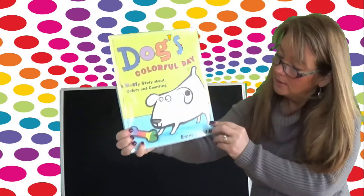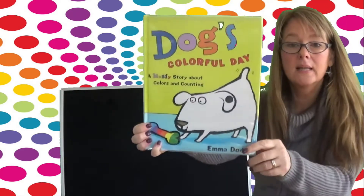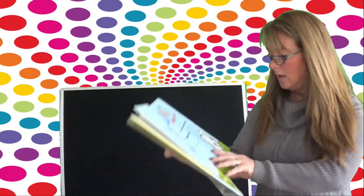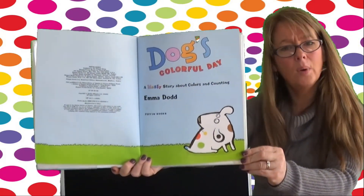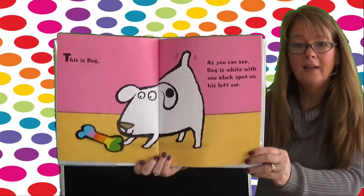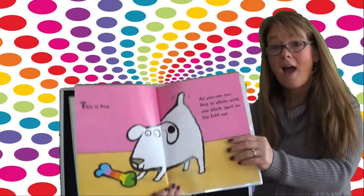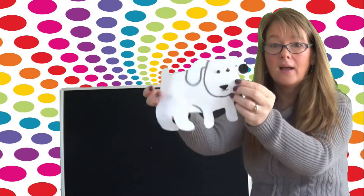What color is Dog? It looks like he's white, but he has a spot on his ear. What color is that spot? Black. Dog's Colorful Day — he has different color spots here. I wonder why. What is going to happen to Dog? This is Dog, and as you can see, Dog is white with one black spot on his left ear. I have Dog right here, and I think I'll put Dog right there so you can see him.